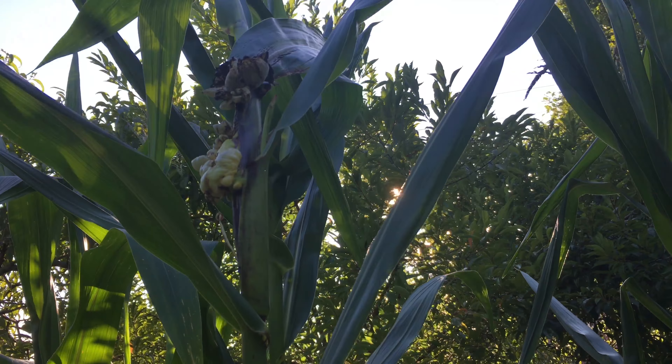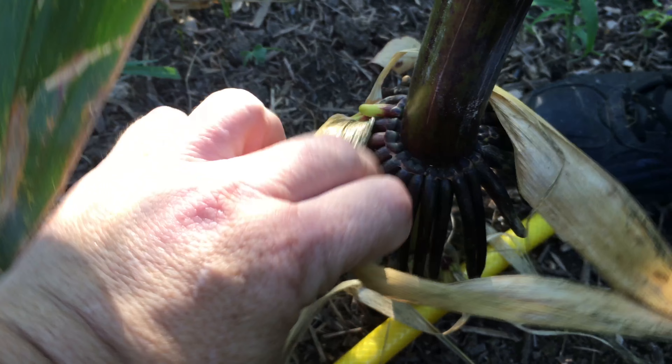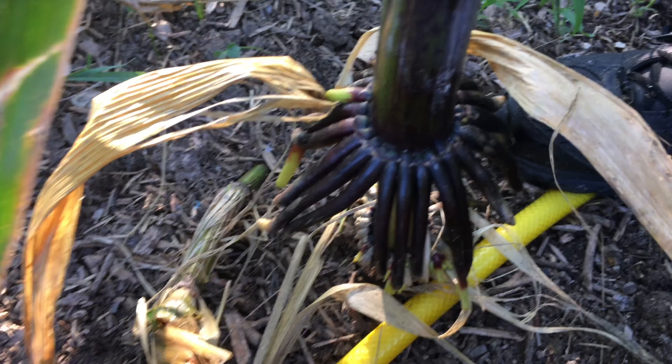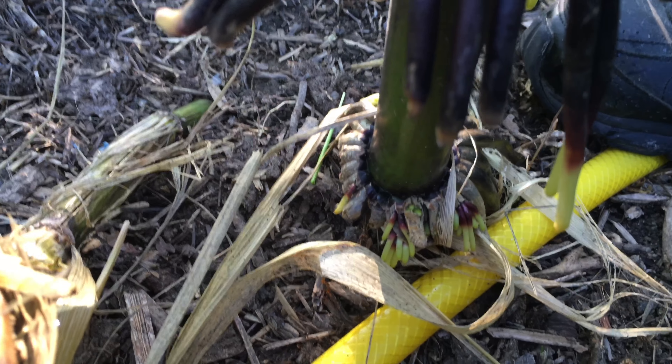I'm missing the ears as well. I'm not seeing any ears developing, not seeing any fruit. I find it very interesting because you can see it's also putting out more roots at ground level, and this is not the only stalk that's doing it.